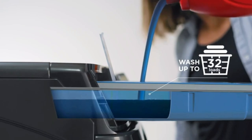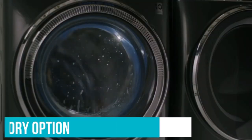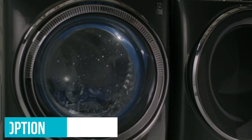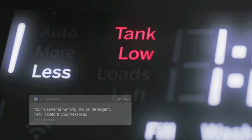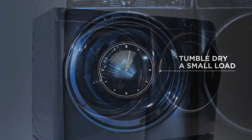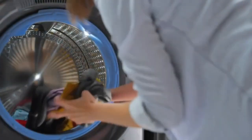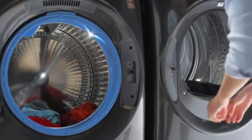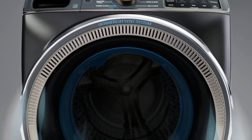Steam Cleaning Technology provides deep cleaning power, effectively removing tough stains and odors from clothes, leaving them fresh and sanitized. The Sanitize With OxyCycle is perfect for those who prioritize cleanliness and hygiene — it removes 99.9% of bacteria and allergens from your laundry, providing an extra layer of protection for your family.